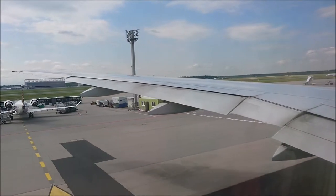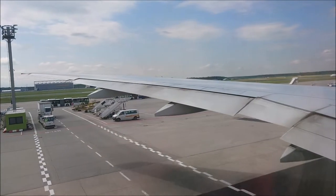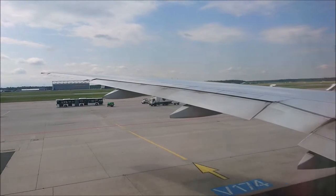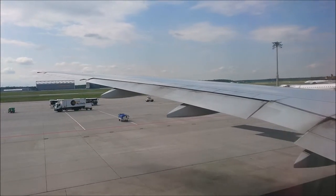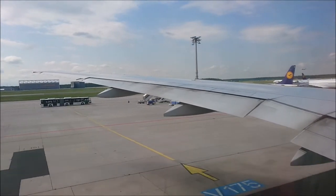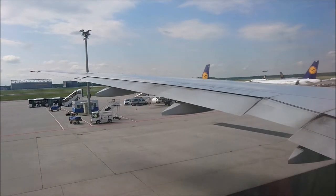Please fasten your seat belt and check that it is tight. Your safety belt is required to be fastened whenever you are seated. This also applies when the seat belt signs are switched on. Open the belt by lifting the upper part of the buckle. Whenever the seat belt signs are switched on during the flight, you must return to your seat immediately.